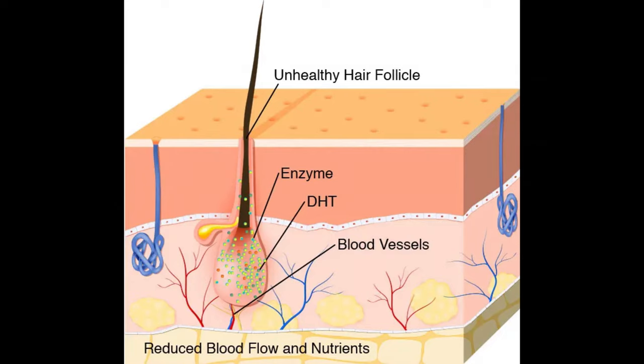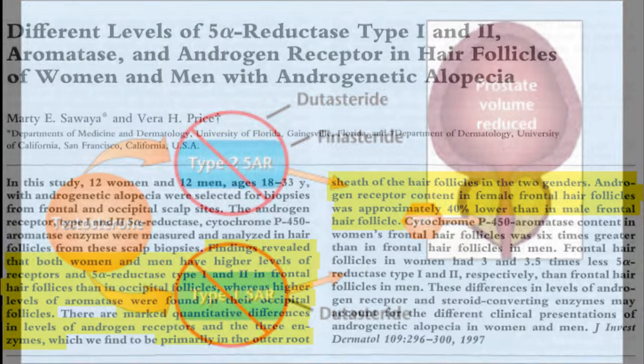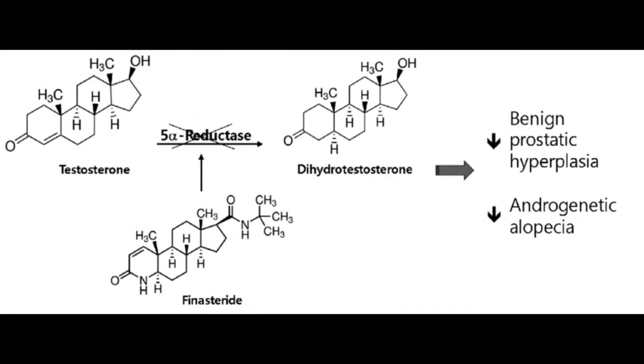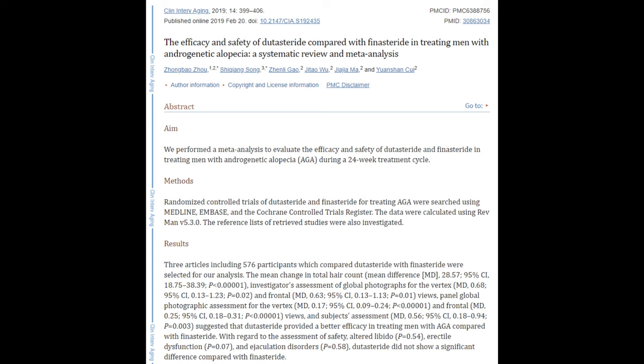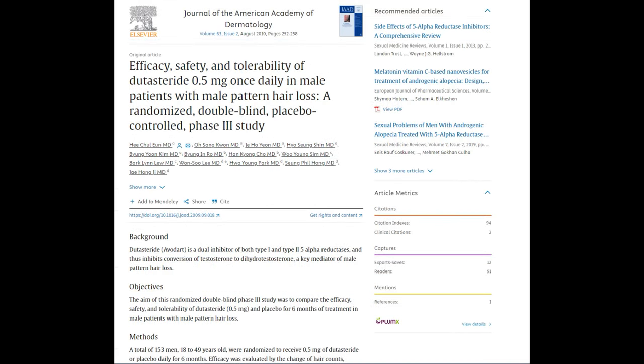This video is mostly going to focus on why dutasteride is simply better. Briefly: dutasteride blocks both type 1 and type 2 5-alpha reductase. There is also reason to believe that in some people, they may have a higher presence of type 1 5-alpha reductase in the scalp. For those people, finasteride — which is primarily a type 2 5-alpha reductase inhibitor — may not be as efficacious. Dutasteride also blocks more of the type 2 5-alpha reductase, making it vastly more superior than finasteride in slowing the progression of androgenetic alopecia.